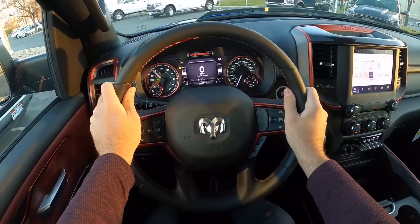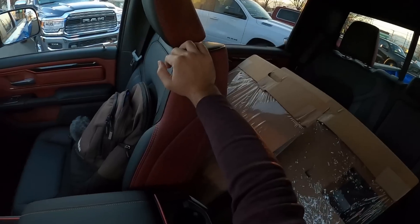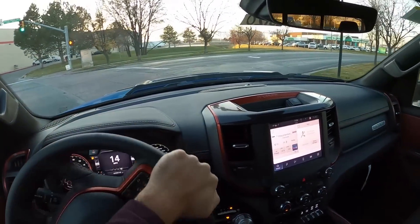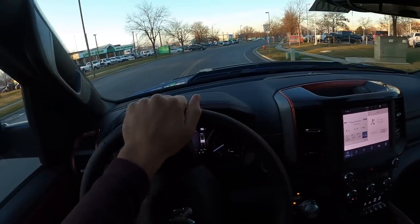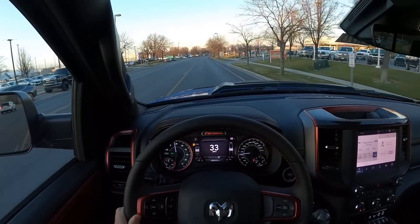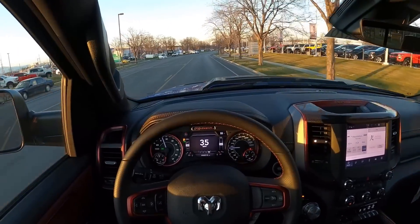Before we set off, let's talk about visibility — you've got good visibility of the hood, both mirrors, and the rear. Setting off in the 2022 Ram 1500 Rebel. I'm a huge fan of this truck — I owned a 2019 for a bit and a 2018 before that, so I've had two Rebels at this point. It's a really good truck. First off: ride quality.